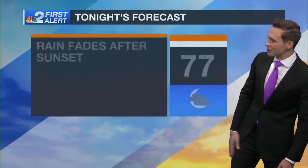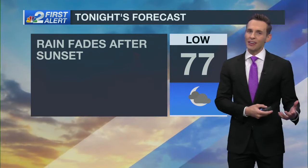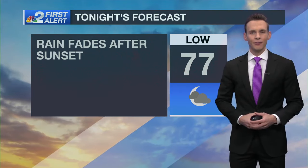90 degrees in Fort Myers today, 89 in Punta Gorda, 88 in Naples, and right around the upper 80s to lower 90s — temperatures actually a couple degrees below the average. Rain will fade after sunset tonight and we'll cool off into the upper 70s.